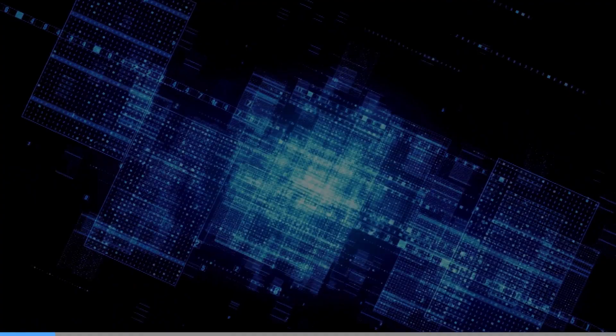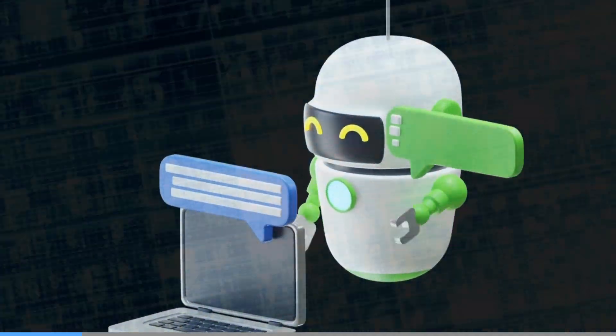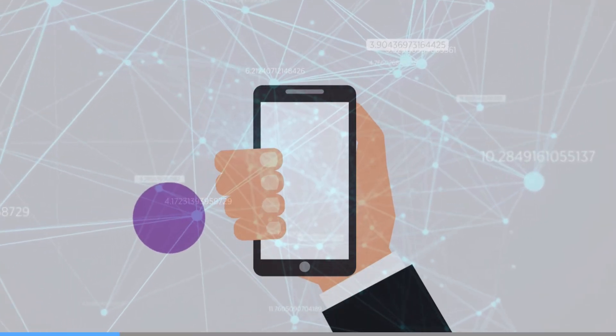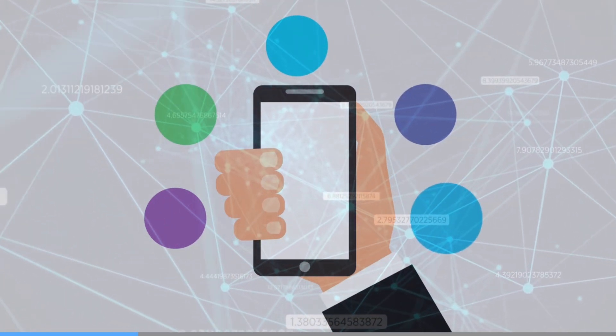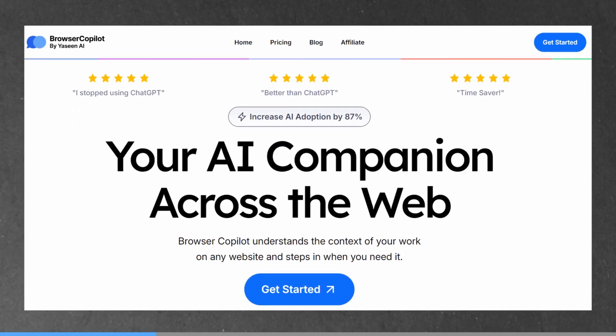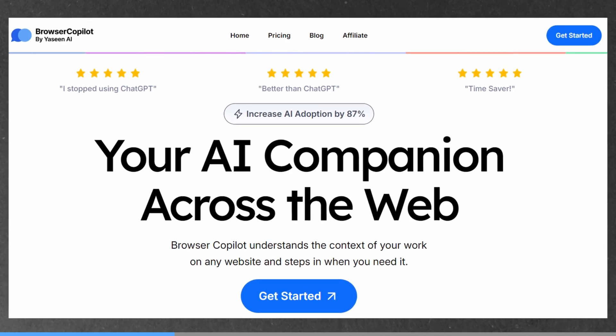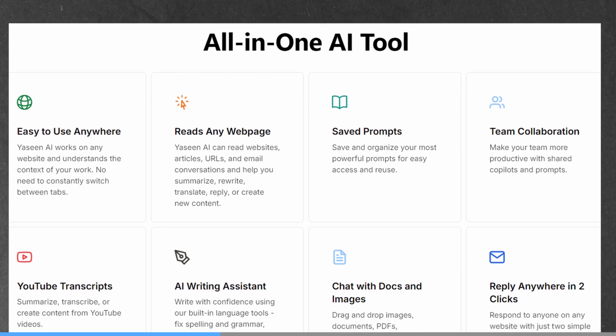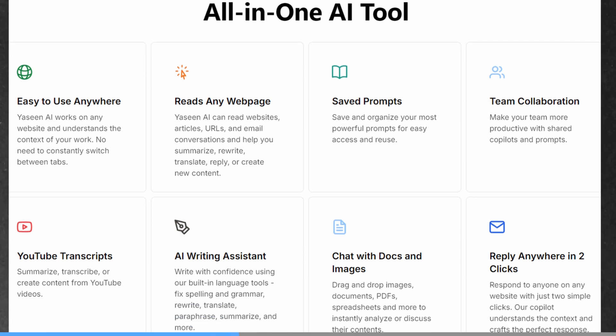For example, what if your AI assistant could understand exactly what you're working on 24-7, knew everything about you, and was connected to all the apps you use? Today's sponsor finally provides a personalized solution with BrowserCopilot.ai, a groundbreaking AI co-pilot that knows your needs, anticipates your tasks, and makes your work feel effortless.